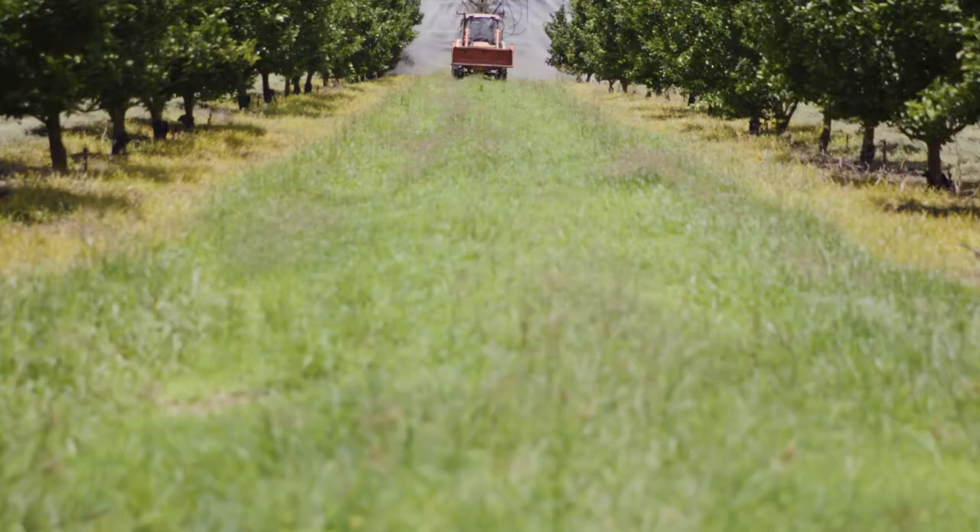What we see is that we get added benefits — if we're targeting California red scale, we get the added benefit of soft scale control and some control of thrips.